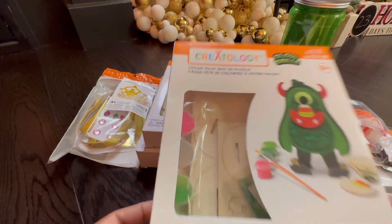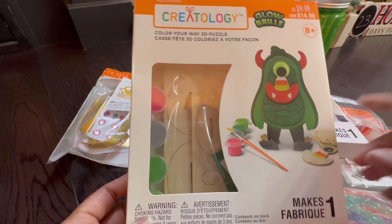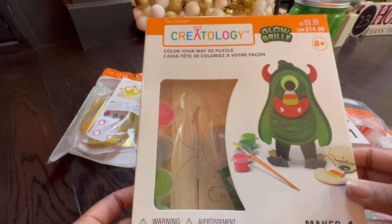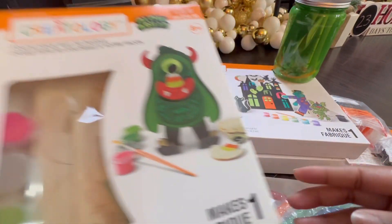This is a 3D puzzle that retails for $15. You actually build this little boogeyman, and there's a set of paint and a paintbrush included. This is a great activity to pass time with your little one during Halloween.